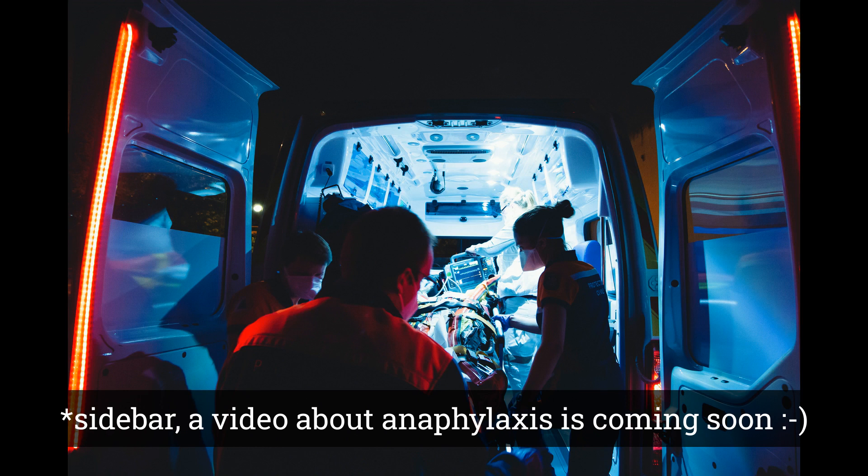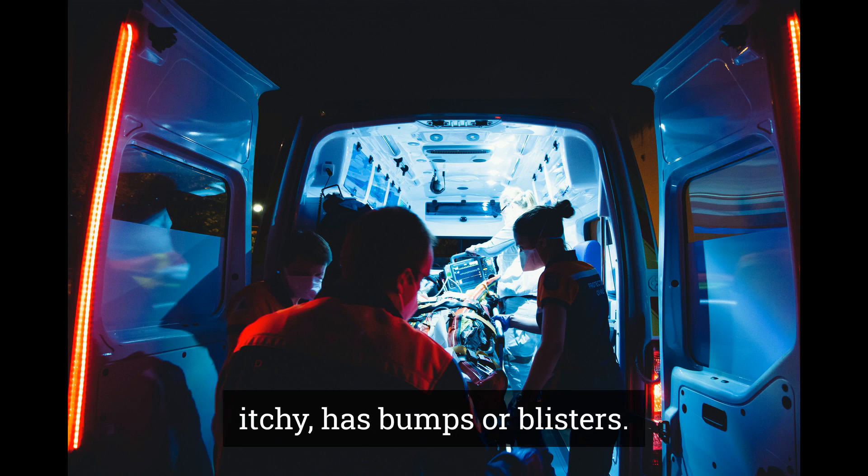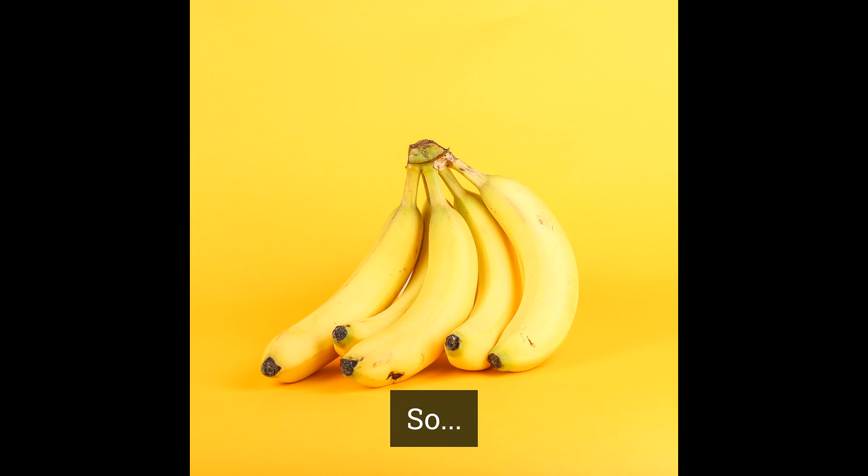Sidebar: a video about anaphylaxis is coming soon. If you have a delayed reaction, you may get a rash that is red, itchy, has bumps or blisters. This is called contact dermatitis.